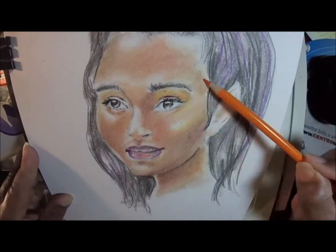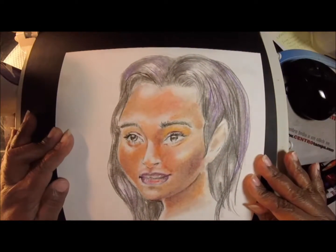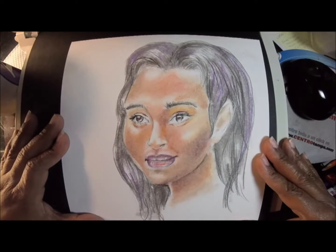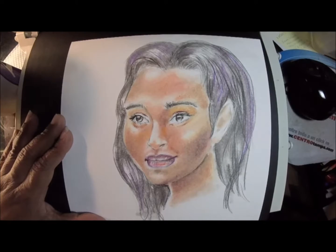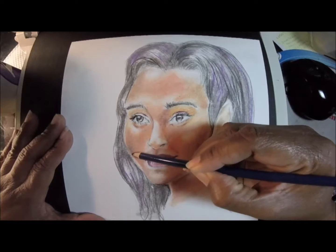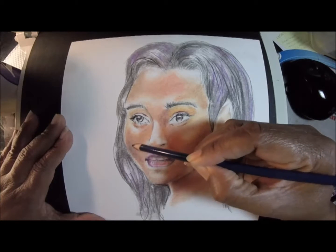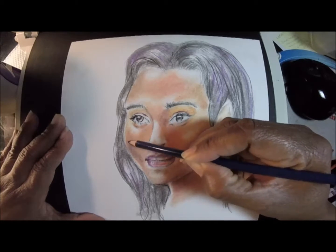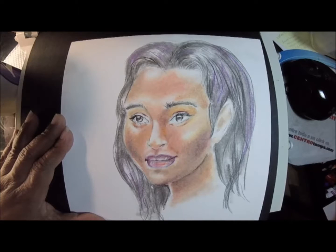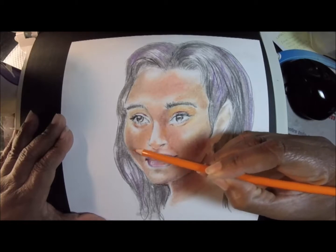Even after I waited and blended and blended, the result just wasn't rich enough for me. Maybe in Photoshop I could alter the color to make it richer, but on the whole this is what it came out to. I tried one last time on the cheek — I added a little complementary color, like blue, to the side of the cheek to try to get a deeper, darker brown. I wanted it to lay flat with no white paper showing.